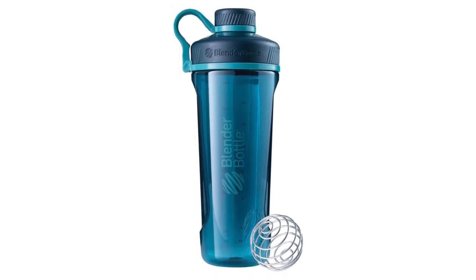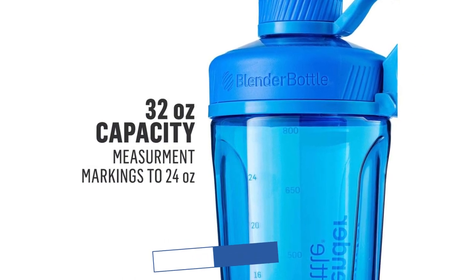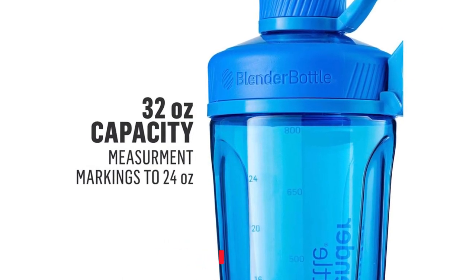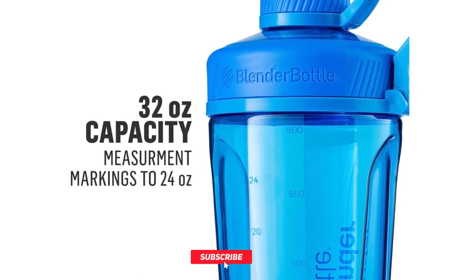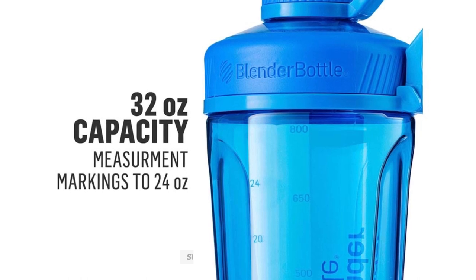To know the latest price, please check the description box. We are giving all five product links in the description. You can comment below if you have any questions about these five products, and please like and share this video with your friends and subscribe to this channel.